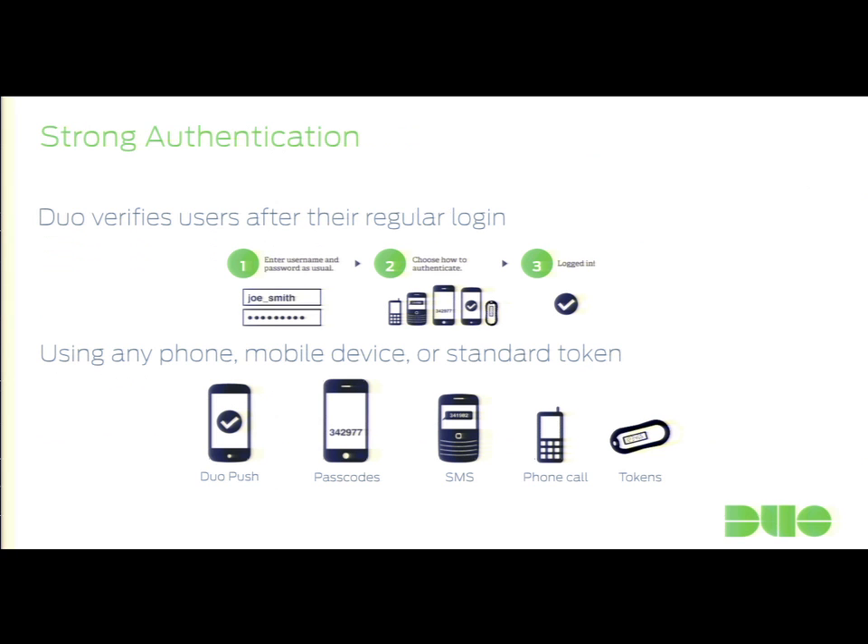For two-factor authentication, there are multiple ways: mobile apps, SMS, phone calls, tokens. There are a lot of vendors out there. Go find one that works well for your company.